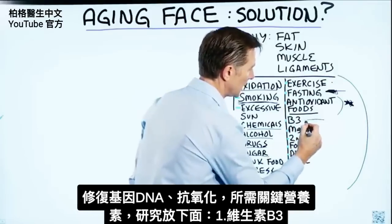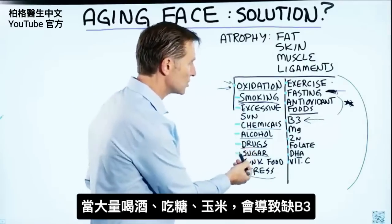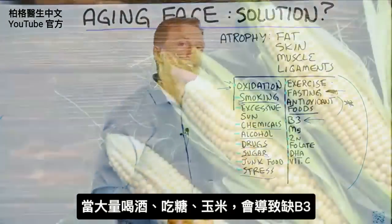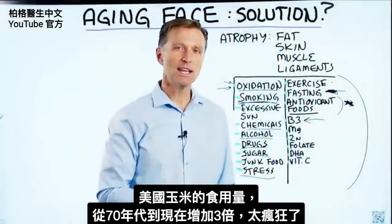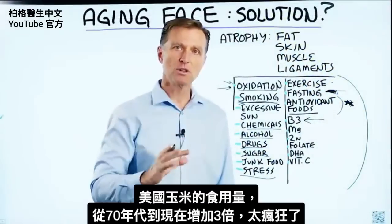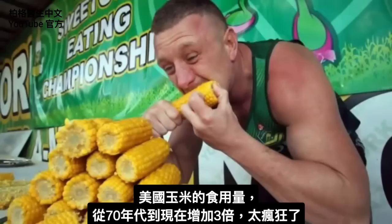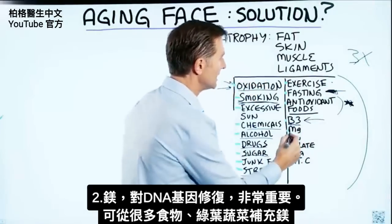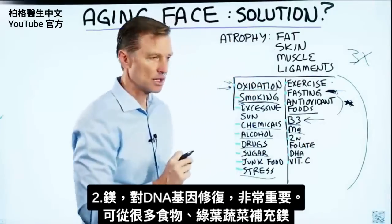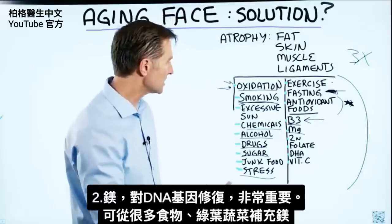Vitamin B3 — you can become deficient by drinking a lot of alcohol, consuming sugar, or eating a lot of corn, which causes a B3 deficiency. The consumption of corn from the 70s to now has increased by 3x. We need B3 for DNA repair. Also, magnesium is very necessary for DNA repair — you can get magnesium from a lot of vegetables and leafy greens.